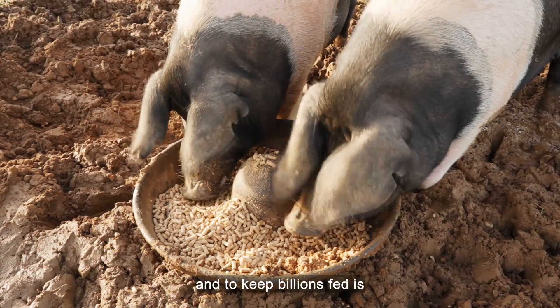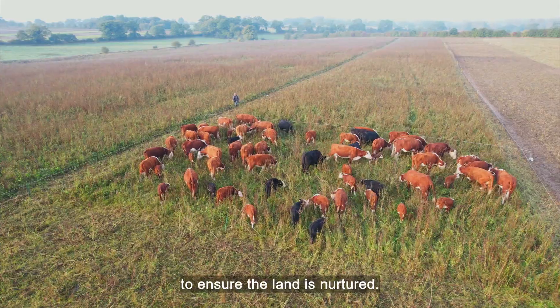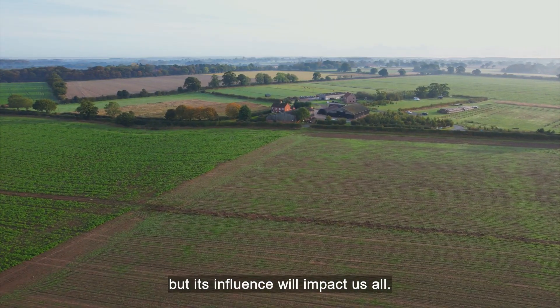The future of farming and keeping billions fed is to ensure the land is nurtured. Change can start on the farm, but its influence will impact us all.